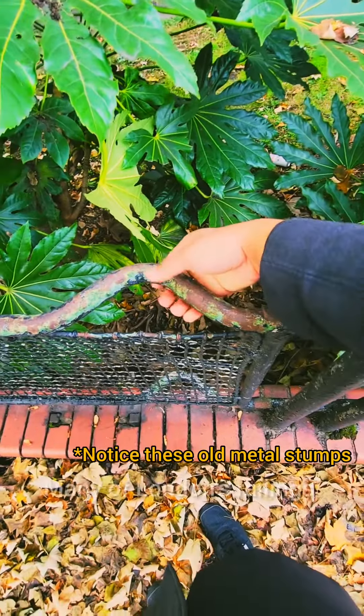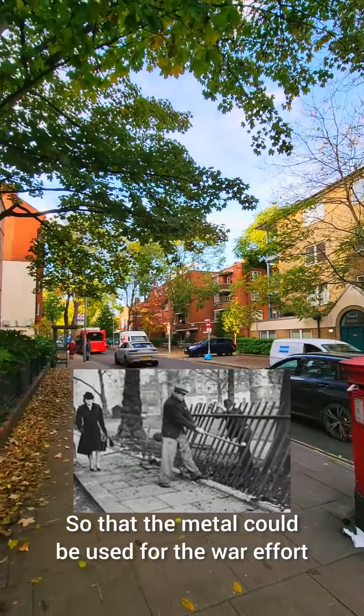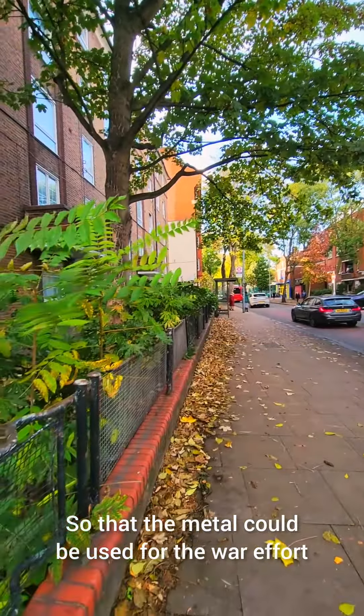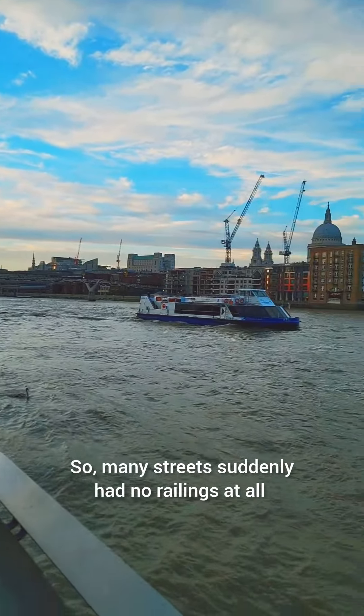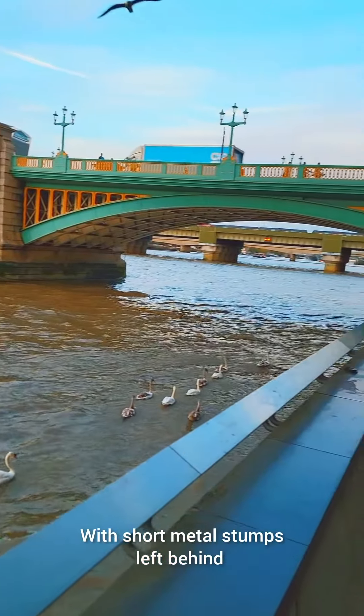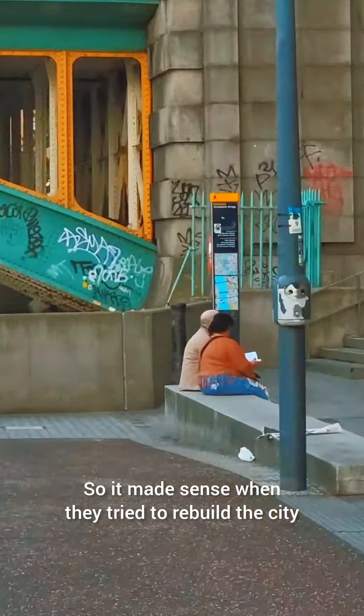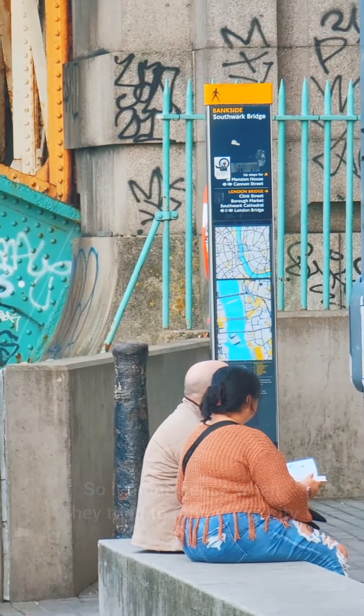Thousands of stretchers were produced during the war effort. During the war, many of London's railings were removed so that the metal could be used for the war effort. So many streets suddenly had no railings at all, with short metal stumps left behind.